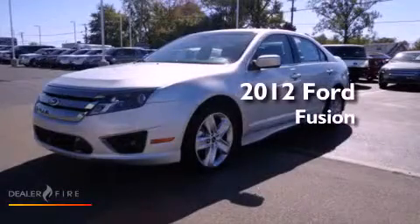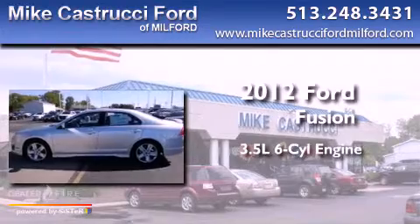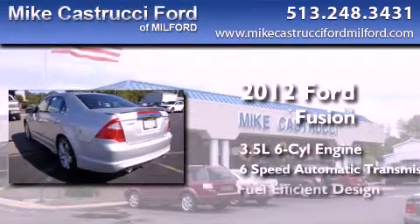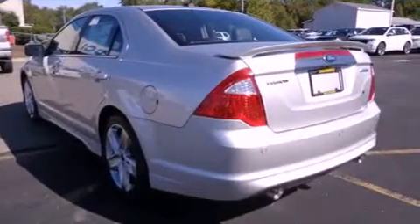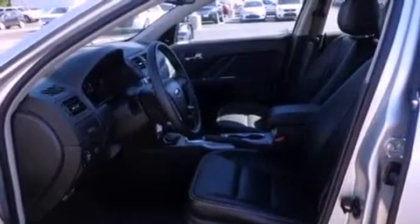This is a brand new 2012 Ford Fusion. It has a 3.5-liter six-cylinder engine and a six-speed automatic transmission. With an EPA estimated rating of 27 miles per gallon on the highway, this automobile is clearly a fuel-efficient choice.